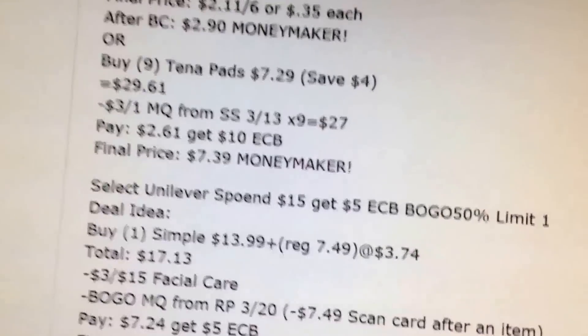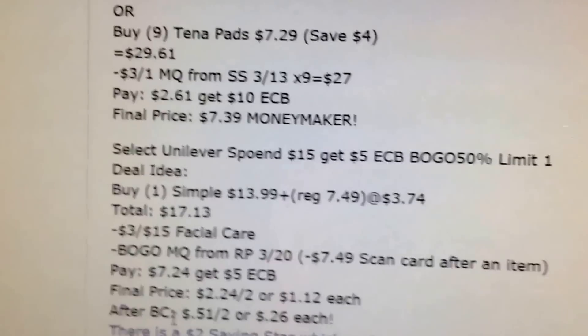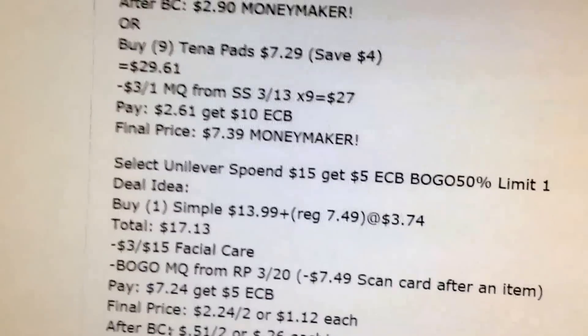You could also just buy nine Neutrogena pads at $7.29. The 98% rule will kick in and you save $4 on each one. Use $3 off coupons — you'll pay $2.61 and get back $10.